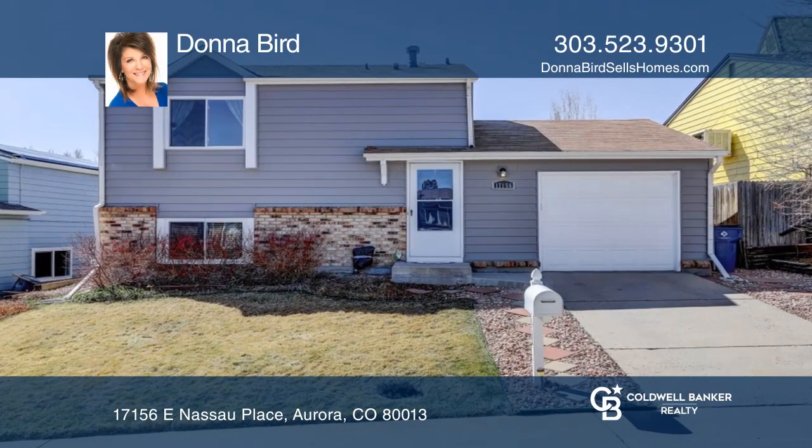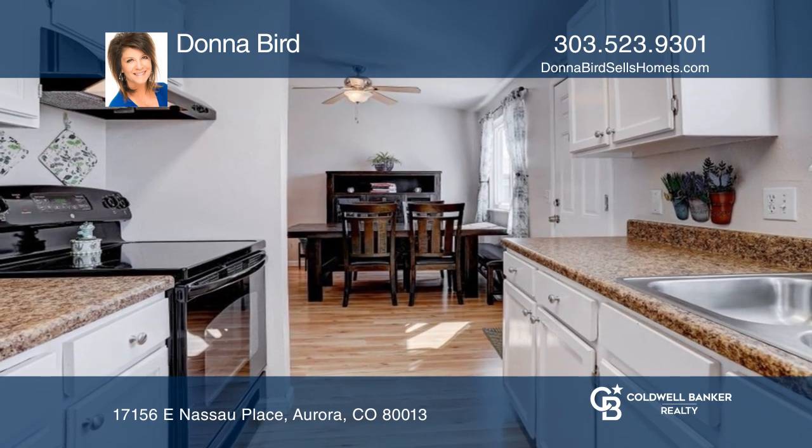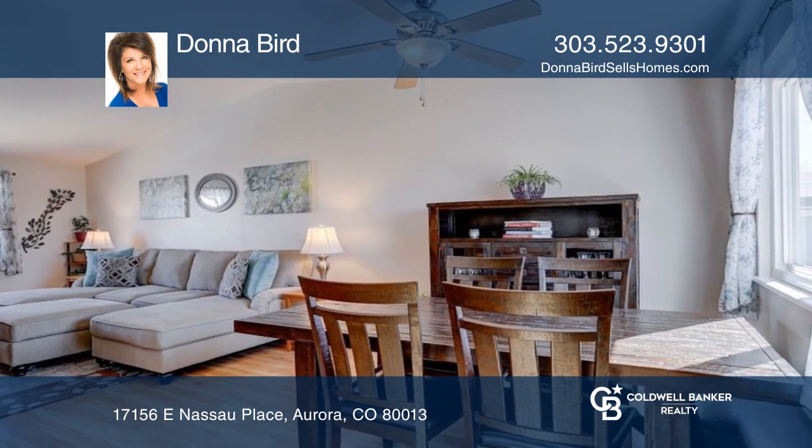This three-bedroom, two-bath home features a kitchen that is adjacent to the dining area and living room. This level also offers a powder bath and laundry room.